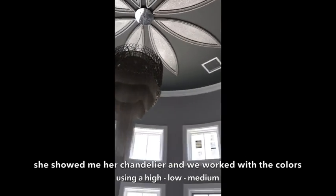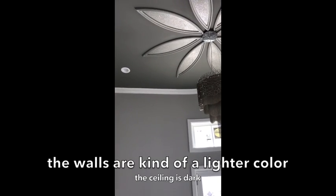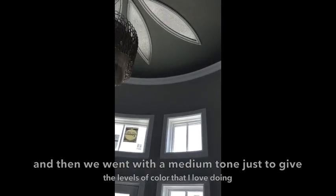She showed me her chandelier and we worked with the colors using a high-low-medium approach. The walls are a tender lighter color, the ceiling is dark, and then we went with the medium tone just to give the levels of color that I love doing.